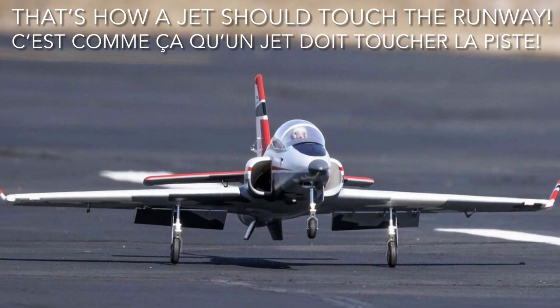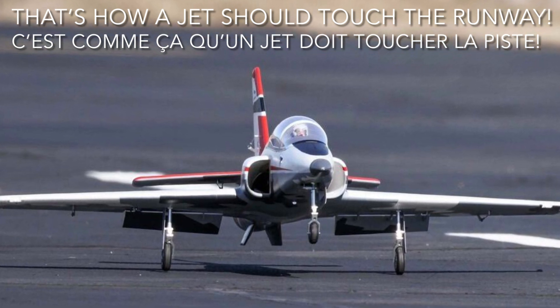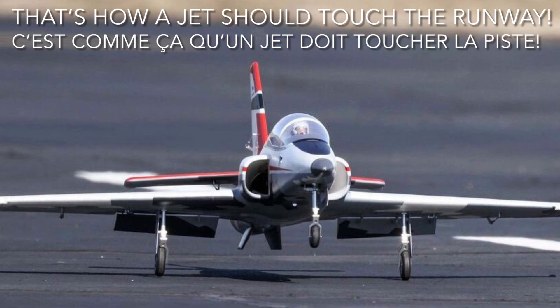Hi guys, today I will show you how to land a jet perfectly. Salut les gars, aujourd'hui je vais vous expliquer comment faire atterrir son jet parfaitement.